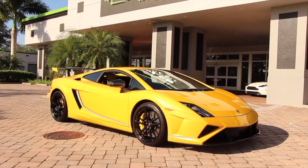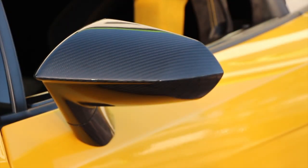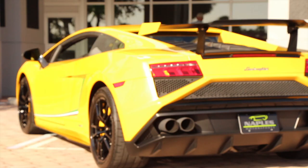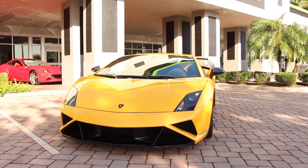The more you look at the exterior, the more you notice what a real work of art this car is. Everything from the carbon fiber side mirrors to the carbon fiber side splitter, the black exhaust tips, and the bi-xenon headlights really give this car the finishing touches.